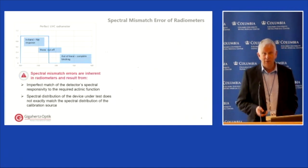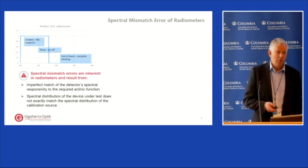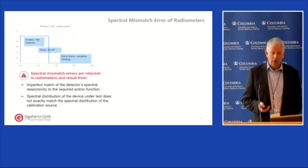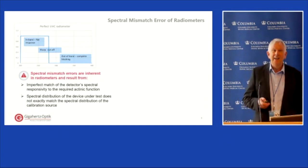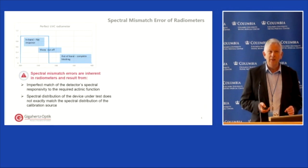Most measurements are done with broadband radiometers rather than spectroradiometers. The ideal radiometer would have a perfectly flat response in the UV and completely block everything else, but in practice that product can't be manufactured. The important point for anybody using a radiometer is that there is an inherent spectral mismatch error unless the light source you're measuring has exactly the same spectral distribution as the source used to calibrate the radiometer. This spectral mismatch really needs to be assessed.